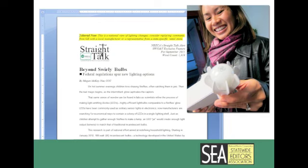It's actually kind of silly for folks to shop for how much energy they want something to use versus the amount of light it gives off. We're providing a statewide exclusive feature, Beyond Swirly Bulbs, exploring the federal changes spurring new lighting options for residential consumers.